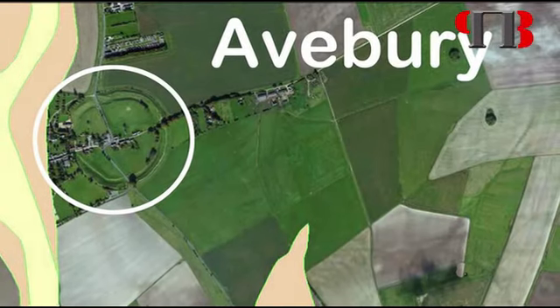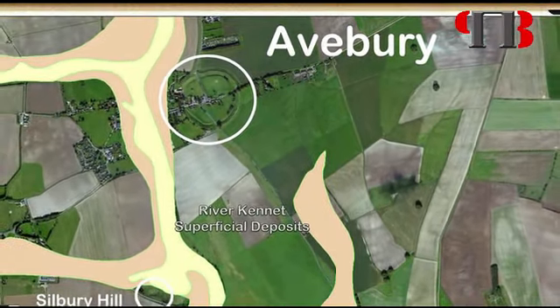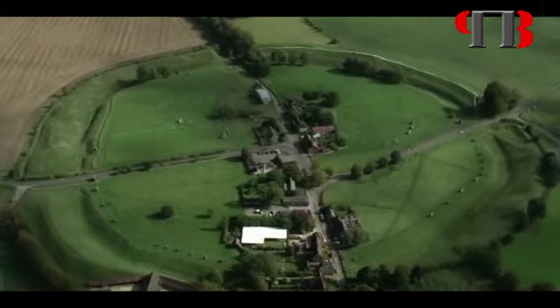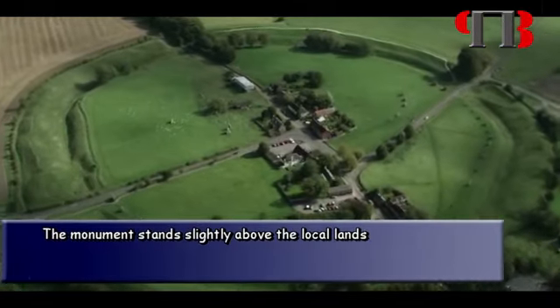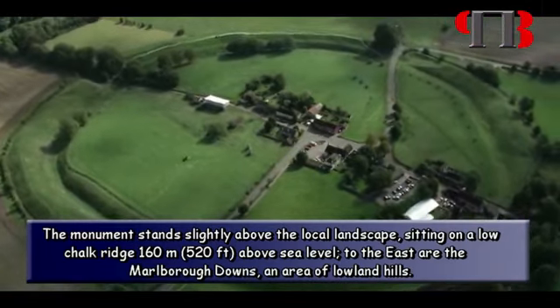Avebury lies in an area of chalkland in the upper Kennet Valley, at the western end of the Berkshire Downs, which forms the catchment for the River Kennet and supports local springs and seasonal watercourses. The monument stands slightly above the local landscape, sitting on a low chalk ridge 160 meters above sea level, to the east of the Marlborough Downs, an area of lowland hills.